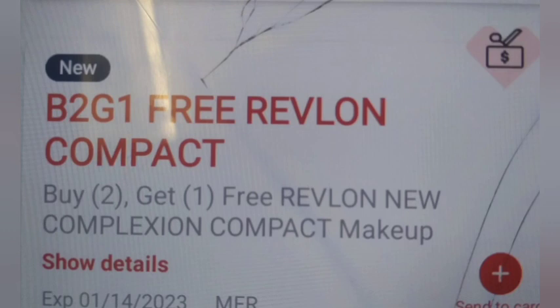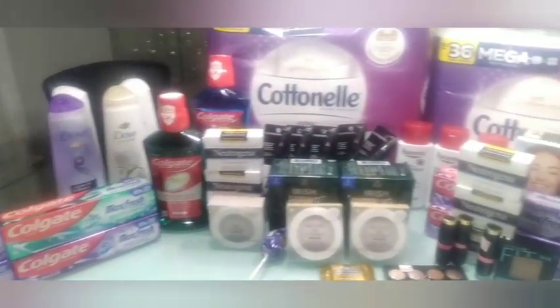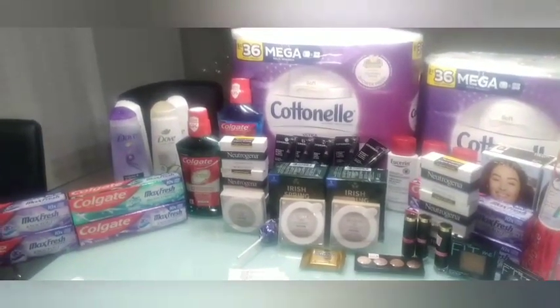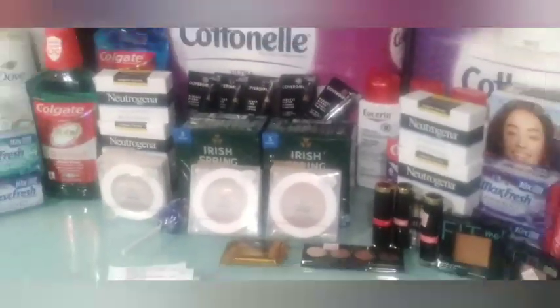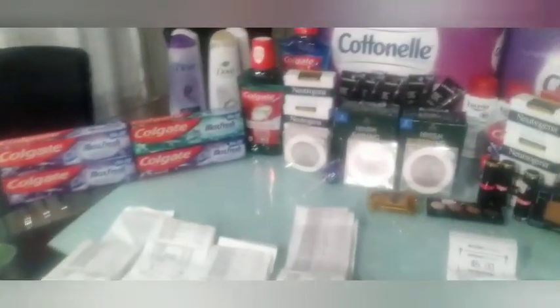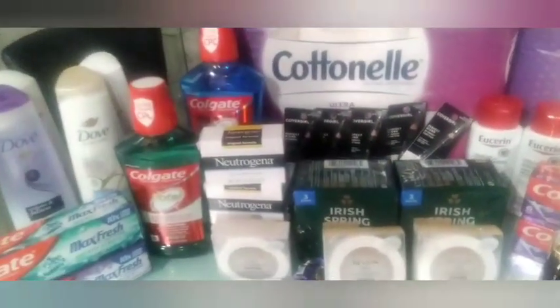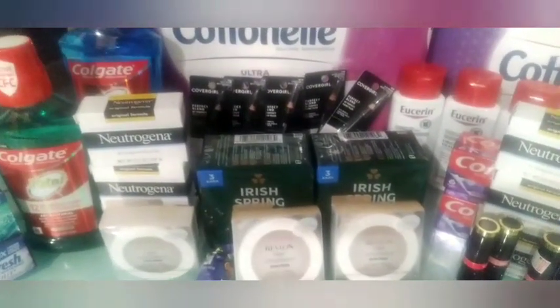Hi guys, welcome back to the table! This is my second CVS haul for the week of January 8th through January 14th. I did transactions over three cards, so let's go ahead and jump into my receipts to see what I got. I have a lot of receipts — one, two, three, four, five, six!